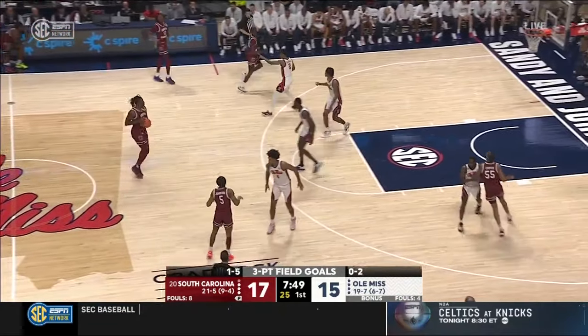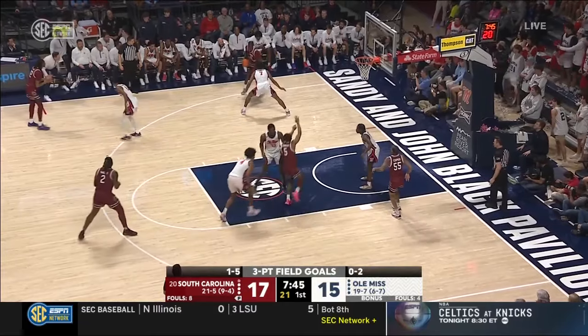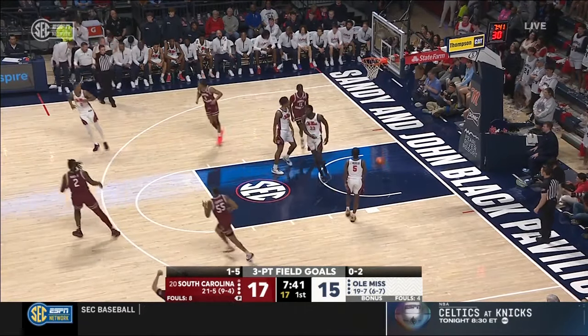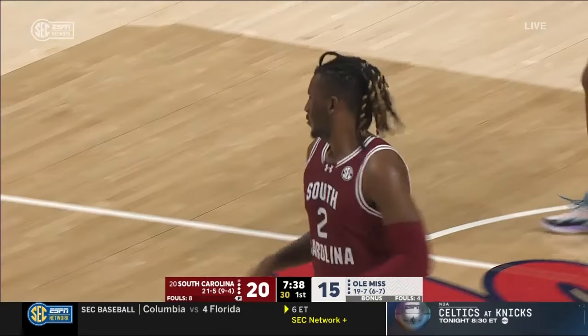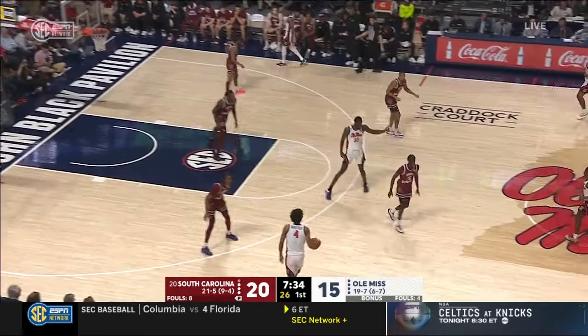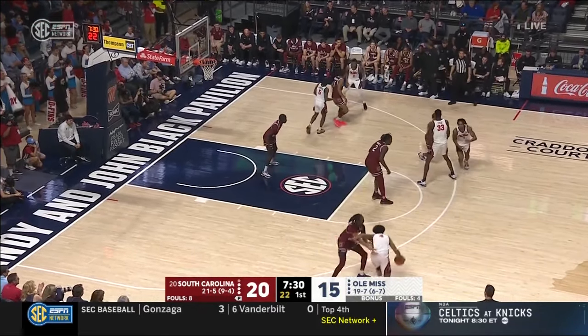Three guys for Ole Miss hit that offensive glass — got a finger on it but couldn't pull it in. That's B.J. Mack — open three, dead center, in South Carolina's offense. They move the ball so well, five guys all moving. B.J. Mack is going to be the key because he's going to find himself open at that three-point line.